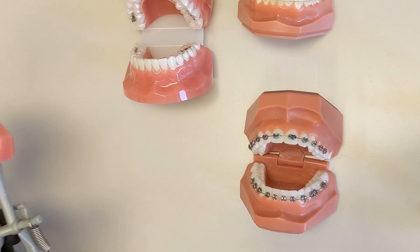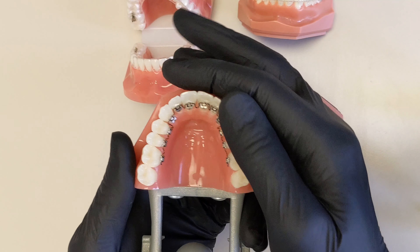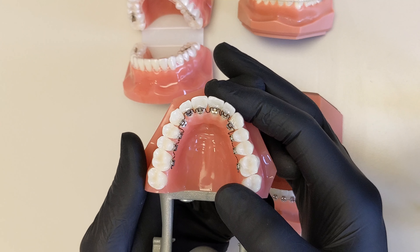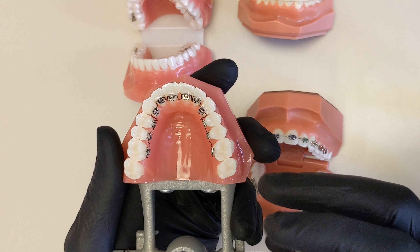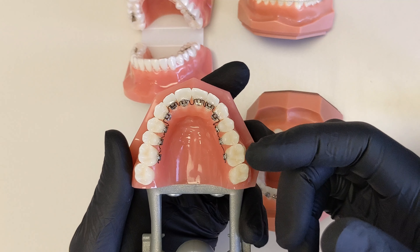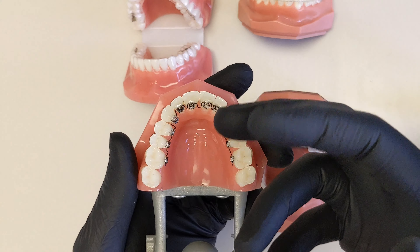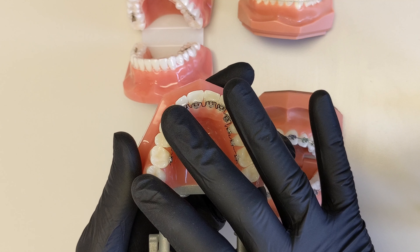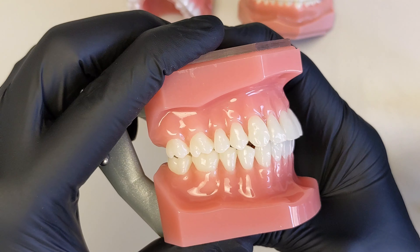The last option is one of our newest — lingual braces. The brand we use is called Embrace, one of the newest lingual systems available. Not a lot of orthodontists offer lingual braces; we didn't offer them until a few years ago because there wasn't a system we felt comfortable enough with for patient comfort, predictability, and ease of use for both patient and doctor. As you can see, the braces are on the back side of the teeth — this is the most aesthetic way to get orthodontic treatment.